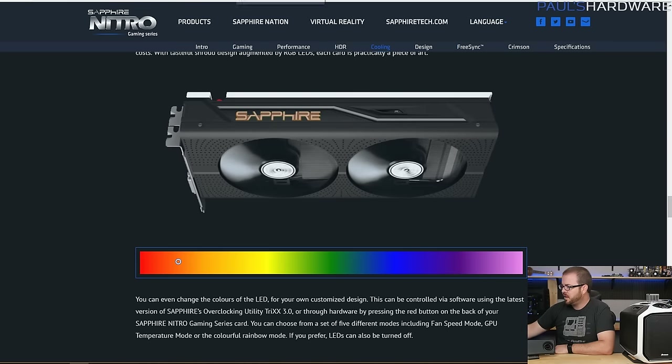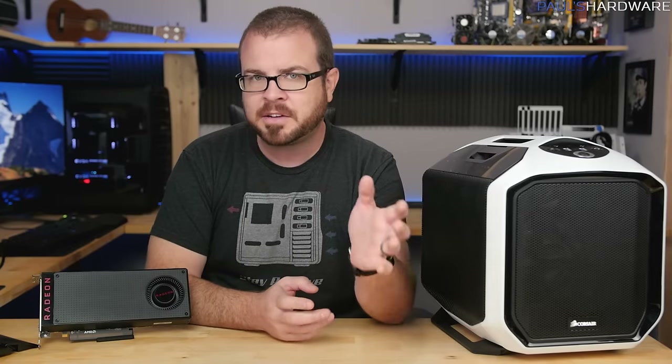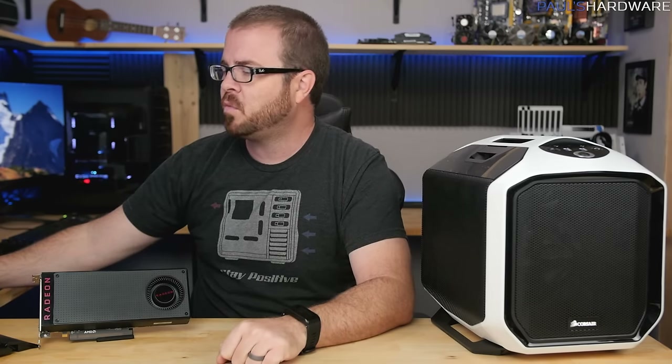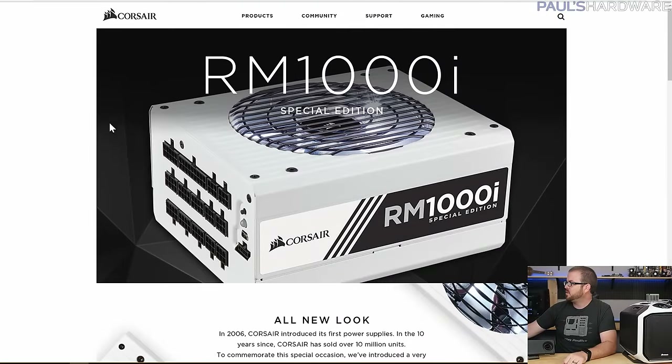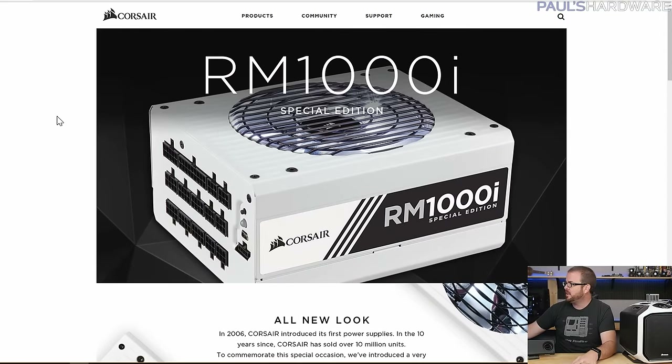If you want to enter to win the Sapphire Nitro+ RX 480, click the link for that giveaway — it's a Gleam.io entry page and all you have to do is confirm that you're subscribed to my channel, that's all. If you want to win the RM1000i Special Edition power supply from Corsair, click the Gleam.io link in the description as well. Again, that one is North America only — US and Canada.